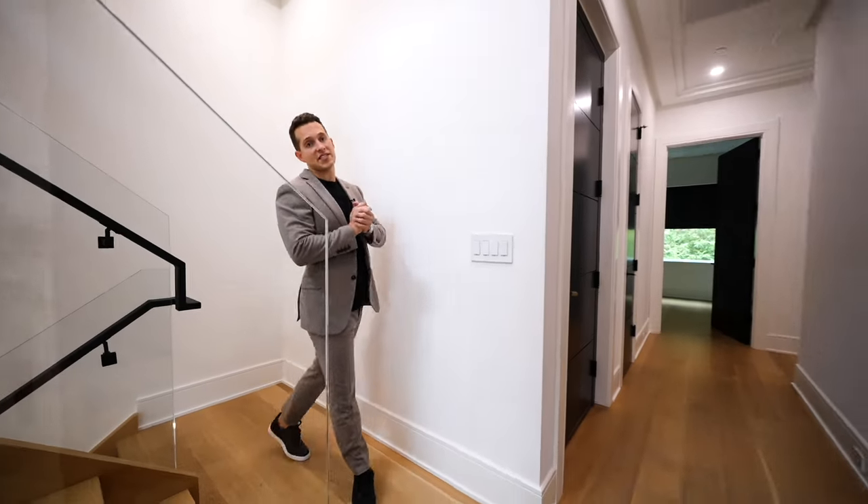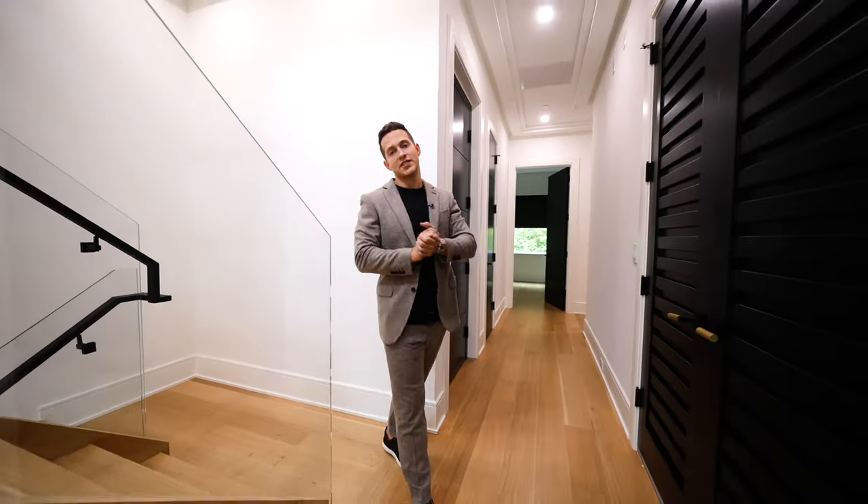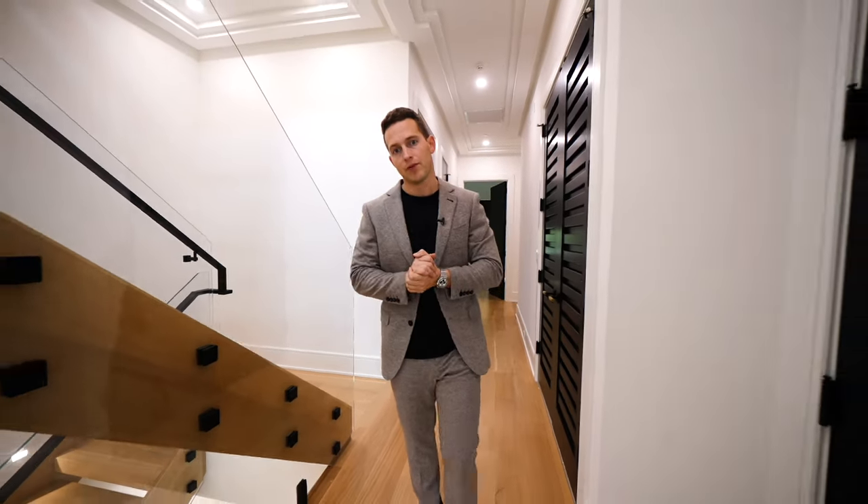We're on the third level of this townhouse. You have this great white oak floating staircase design with the glass railings. Let me take you for a tour of the primary bedroom.